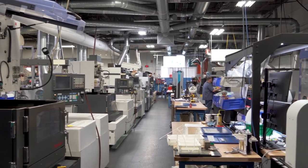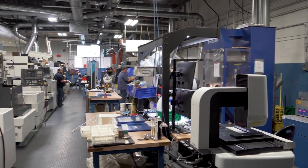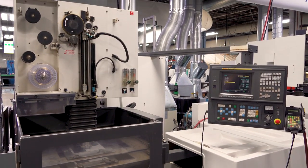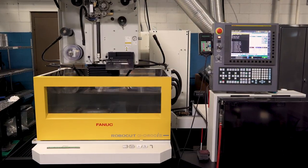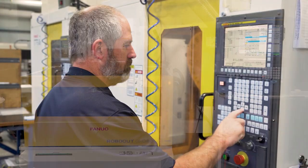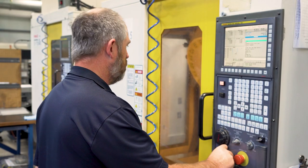Probably 90% of the controls in the shop are FANUC controls. From the EDMs to the CNCs, at Temco we consider it an industry standard. So when we're looking for employees, we're looking for somebody that has FANUC experience under their belt.